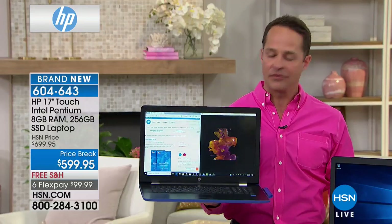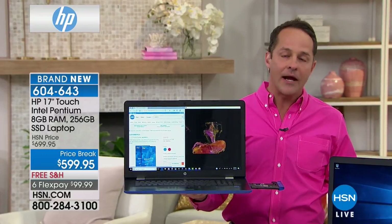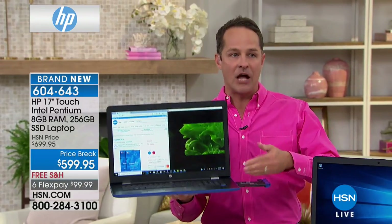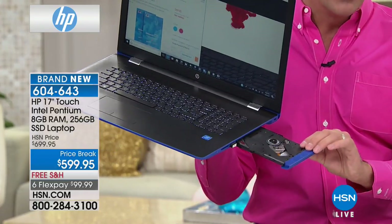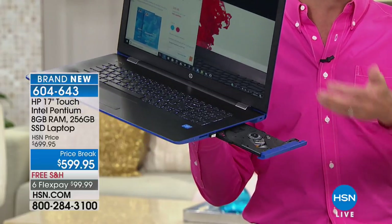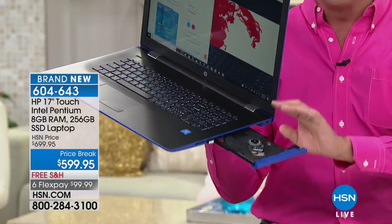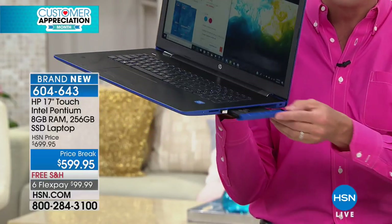Almost always when you get a solid-state drive computer, you don't have an optical drive anymore, because they're going for that thin and light. And it's very expensive for the manufacturer to keep the optical drive in. We all want to have the optical drive — you want to be able to play a DVD, watch a movie, burn music, burn or play data. This is a full multi-layer optical drive, so this is the best of both worlds.